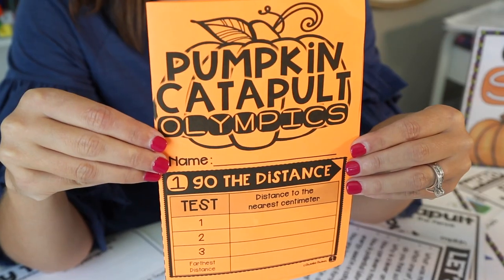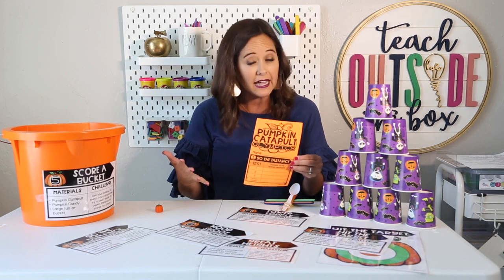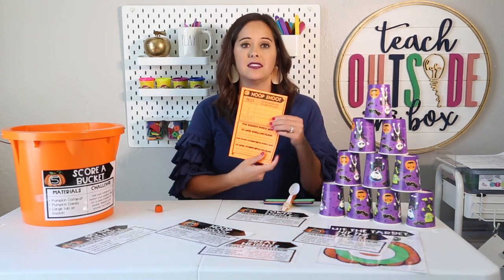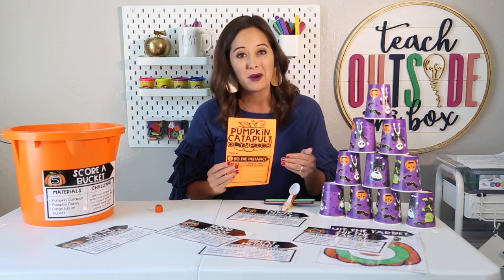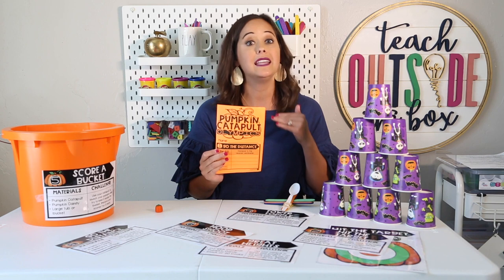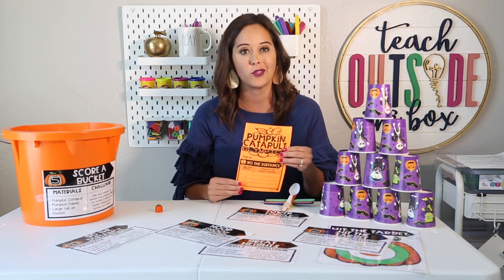I let my kids rotate through the stations in any order they choose, which really helps with minimizing traffic at each station. When they finish rotating through all six stations and complete their reflection booklet, they can go back and revisit their favorite stations. This is also a perfect challenge to set up for party day — the parents will love these challenges just as much as the students, and it's a great way to keep everyone engaged before the holidays.